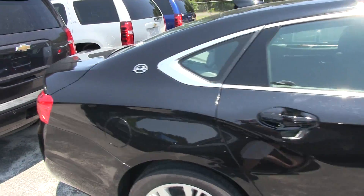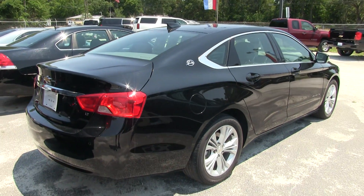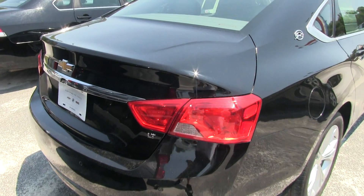Certified pre-owned is going to add an additional up to 100,000 miles on your warranty. So you've got tons of warranty which gives you confidence in owning your vehicle. No worries — that's what Chevy says.